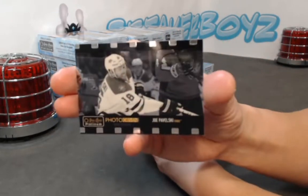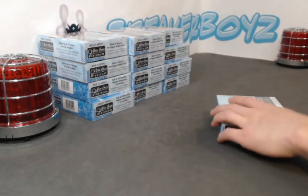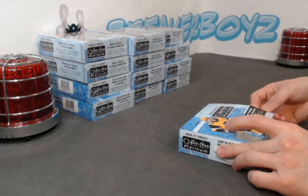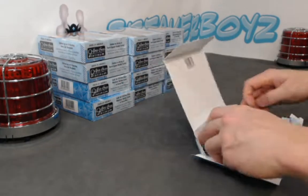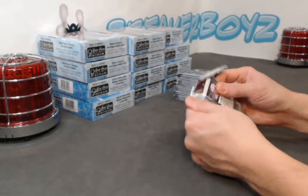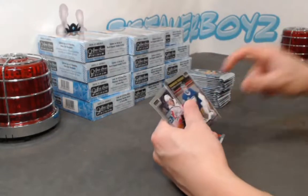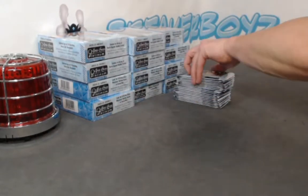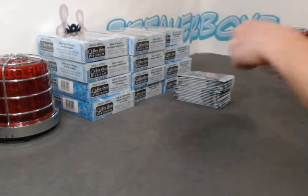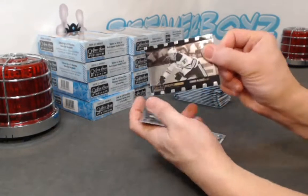Photo driven, Little Joe Pavelski. Anna Kaprizov. Chase rookie of Caril. Photo driven again - who's the auto going to be in this box? We have a Soderstrom sunset, Di Pietro base, retro of Yossi, Connor Ingram. Photo driven - Mr. Connor McDavid.